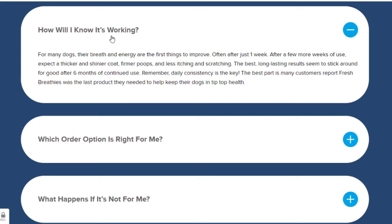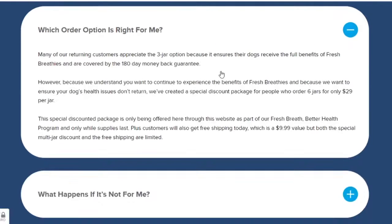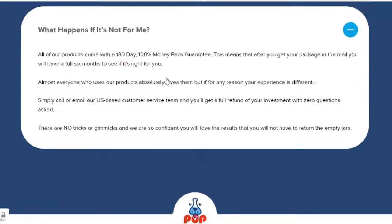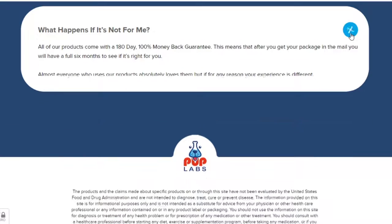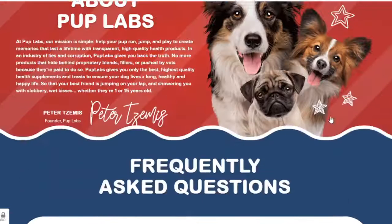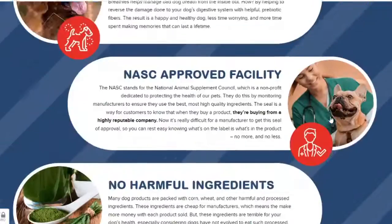Fresh Breathies come with a 180-day or 100% money-back guarantee. So, I wanted to record this video first to tell you to be careful with the website you are going to buy Fresh Breathies from, and also, if you do buy the product, do the exact treatment — take it seriously. I really hope this video helped you and I also hope that Fresh Breathies bring many benefits to your dog. Get more information by clicking the link in the description of this video.